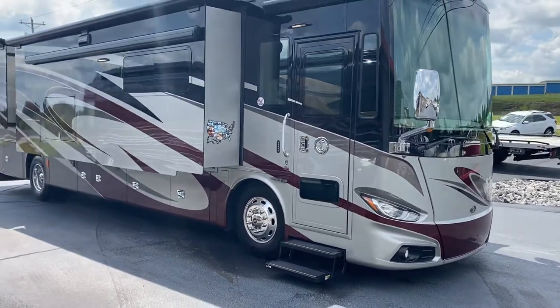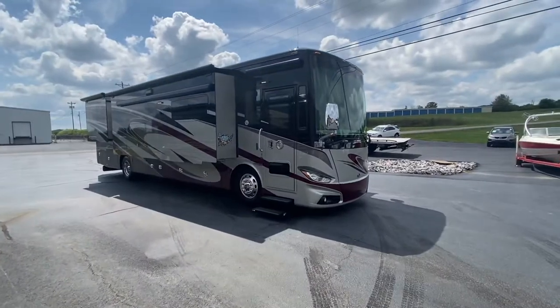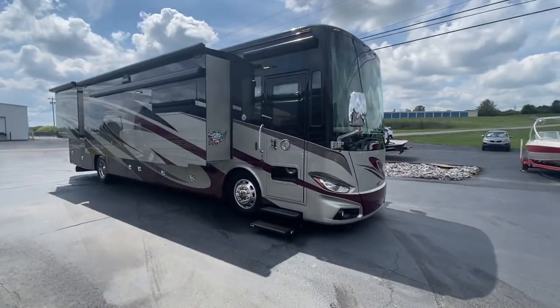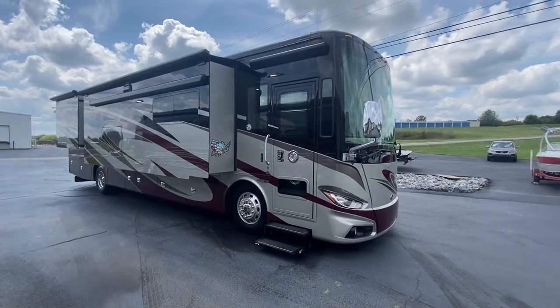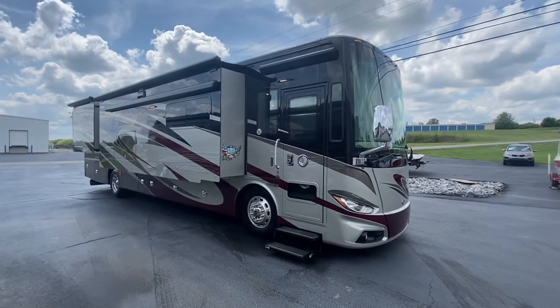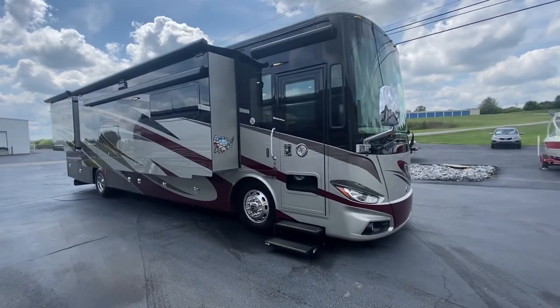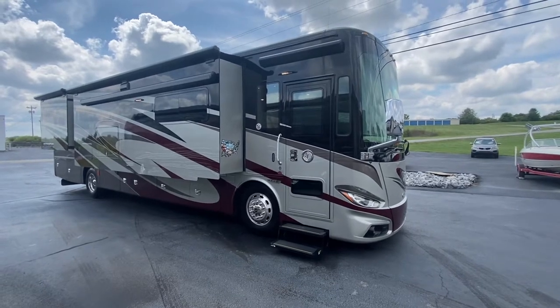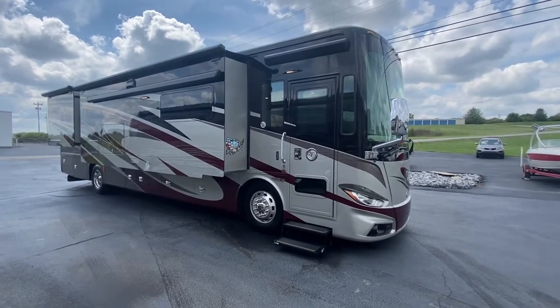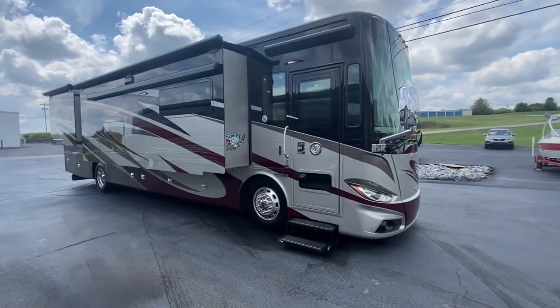Great Saturday afternoon to you folks. Doug here coming at you from Auto Mart in Harrodsburg, Kentucky on this amazing Labor Day weekend. It is Saturday, September the 4th, 2021. You're looking at an absolutely gorgeous example of one of Tiffin's best-selling products, and there's a reason why this coach is absolutely amazing.